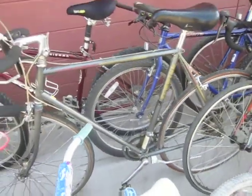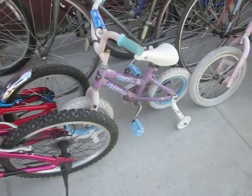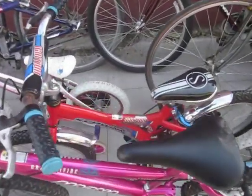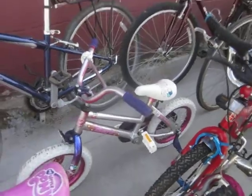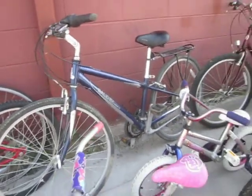We have a World Sport, Huffy Sea Star. There was another Huffy Sea Star today but I already sold that one. Magna Great Divide, Schwinn Ignition 30 — that's an 18-inch bike. Kent, we have a Raleigh Passage 3.5 — nice ladies hybrid.